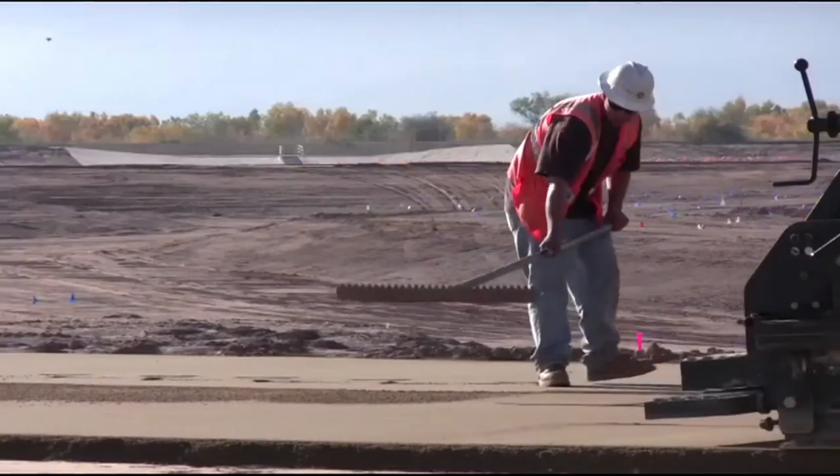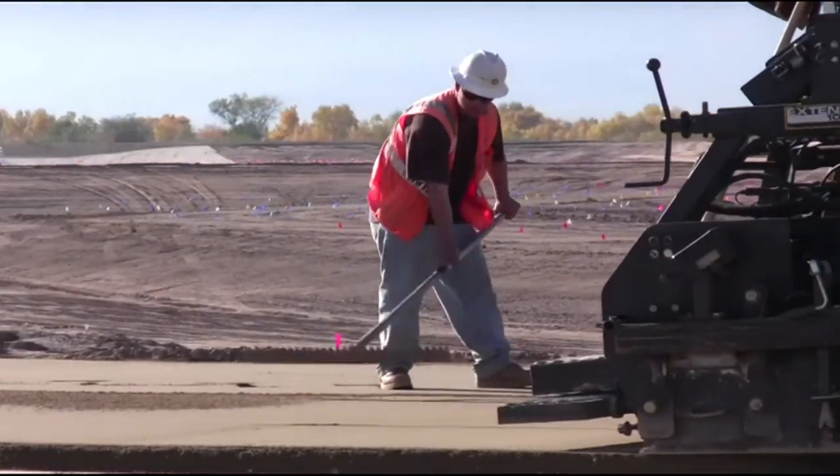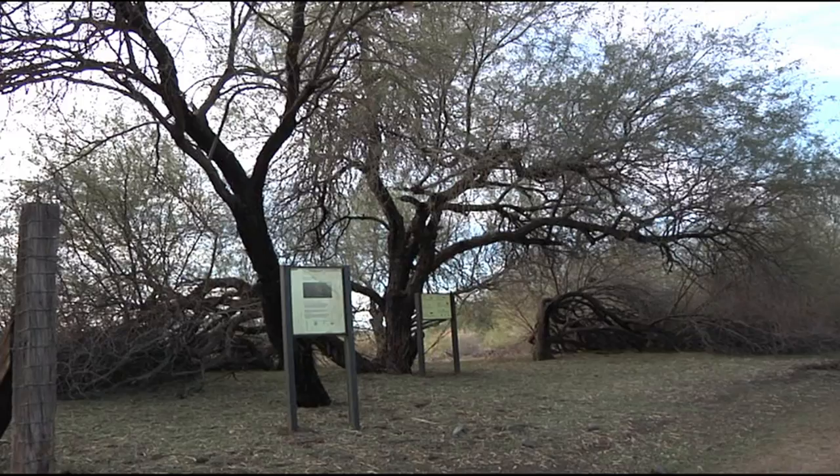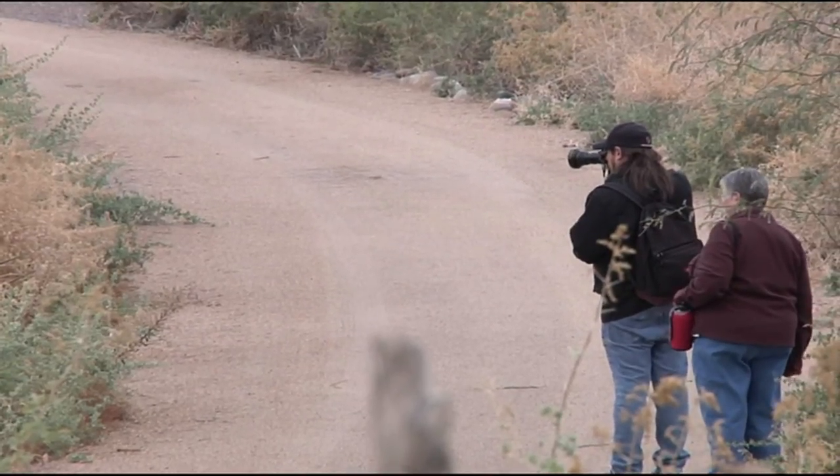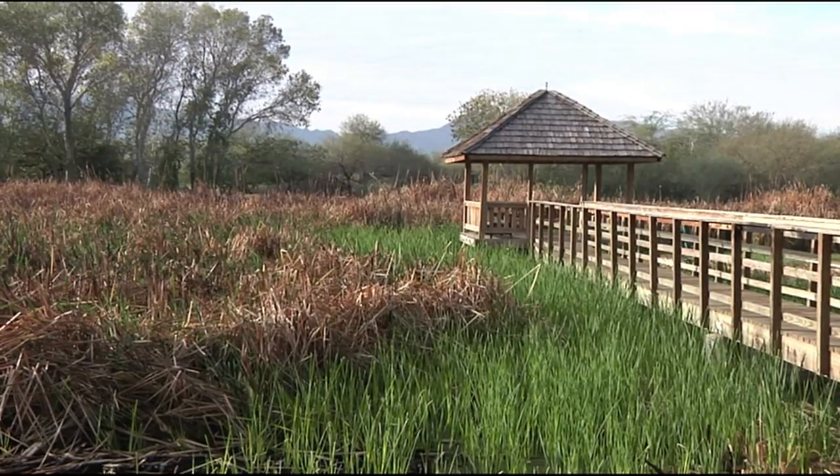The Trace Rios flow regulating wetlands, the largest project of its type in the world, represents a feat of sustainable engineering that will provide environmental restoration and social education for generations to come. Jay Field, Phoenix, Arizona.